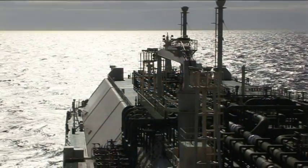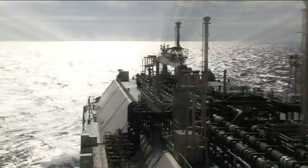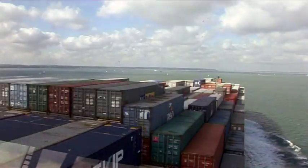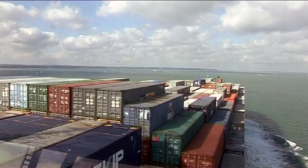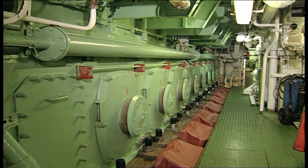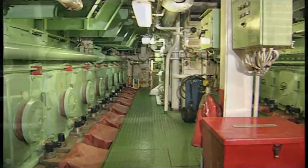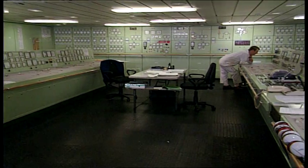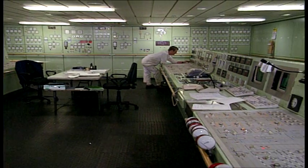Technology drives the shipping industry, improving performance and lowering carbon emissions. As ships grow larger, efficiently powering them is the key to success. Engines and power plants provide the horsepower, but increasingly electricity is the force that turns propellers. This is now the age of high voltage.